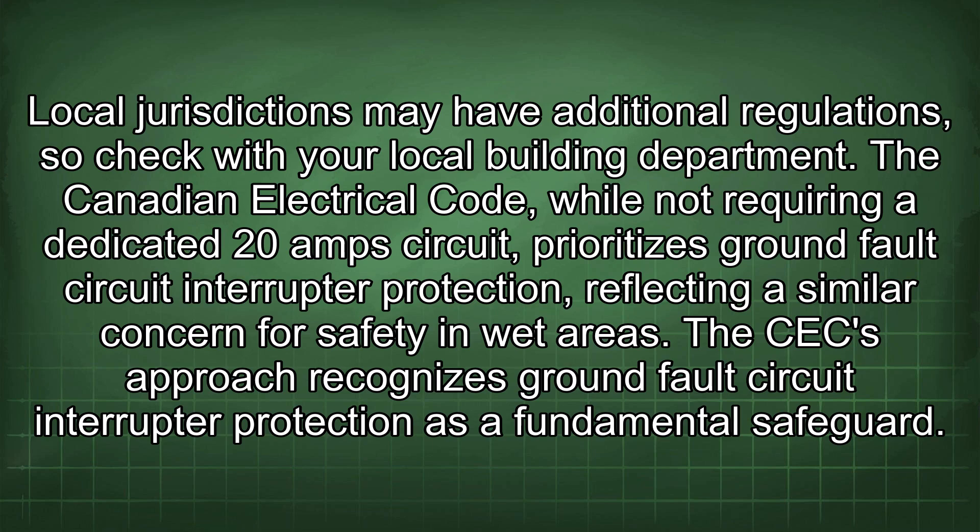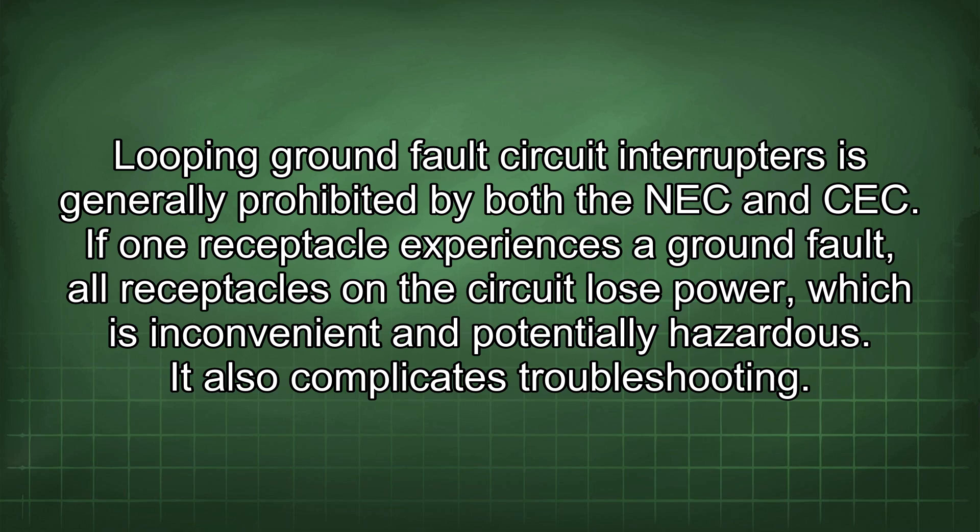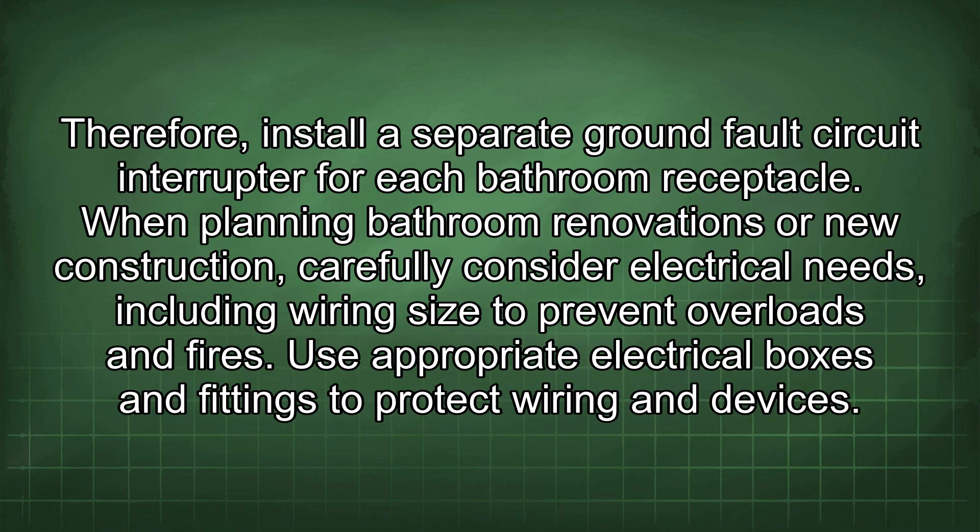The Canadian Electrical Code, while not requiring a dedicated 20A circuit, prioritizes GFCI protection, reflecting a similar concern for safety in wet areas. The CEC recognises GFCI protection as a fundamental safeguard. Looping GFCIs is generally prohibited by both the NEC and CEC — if one receptacle experiences a ground fault, all receptacles on the circuit lose power, which is inconvenient, potentially hazardous, and complicates troubleshooting. Therefore, install a separate GFCI for each bathroom receptacle.